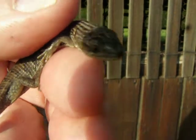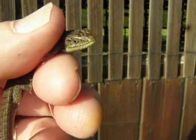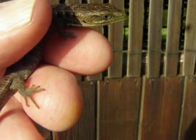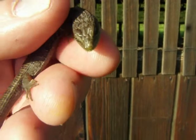They do bite. They make okay pets — they calm down. We see a lot of them out here. I thought I'd show you guys this little guy and give you a little feel of what I'm doing today and what I'm finding. Again, this is a little baby alligator lizard.